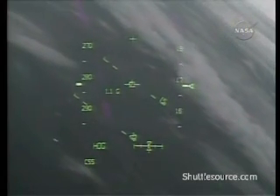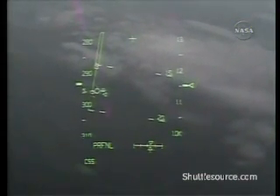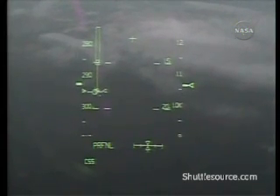A very smooth roll around the heading alignment circle, 90 degrees before Commander Mark Polanski lines up with the runway. Altitude: 15,000 feet. Houston, Discovery, we have the field in sight. A minute and a half from landing. Altitude: 11,300 feet.